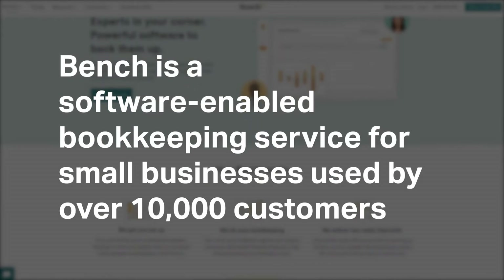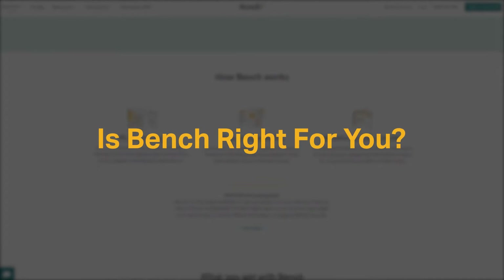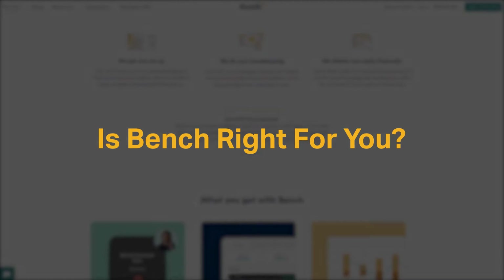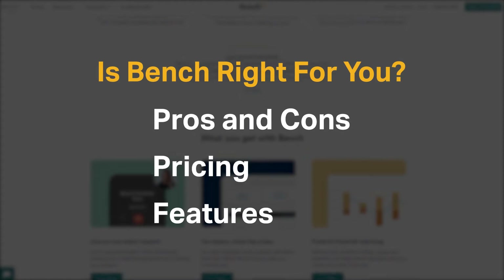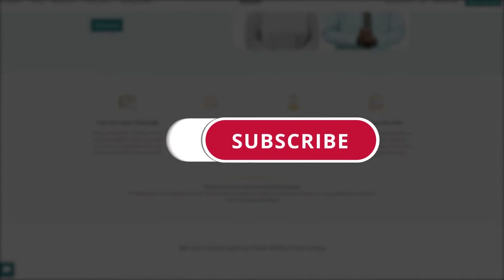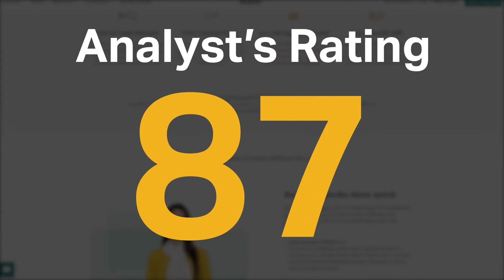Bench is a software-enabled bookkeeping service for small businesses used by over 10,000 customers. But is it the right accounting software tool for you? We seek to answer that question as we cover the most important things you should consider before purchasing an accounting tool, including pros and cons, pricing, and features. Software Pundit gave Bench an analyst rating of 87 out of 100 and is currently ranked fourth in our accounting software category.